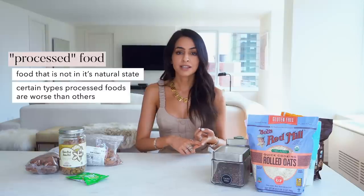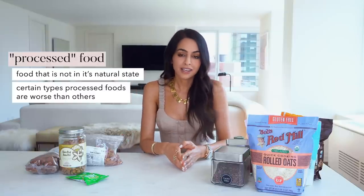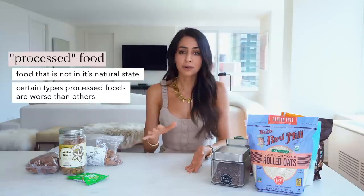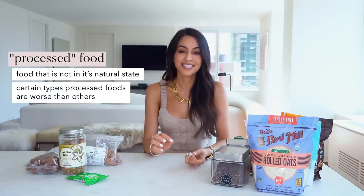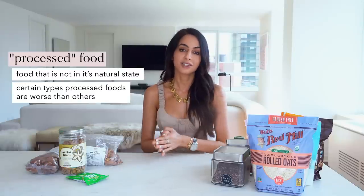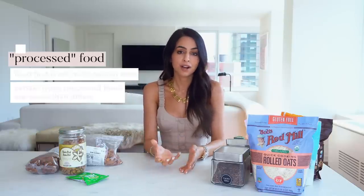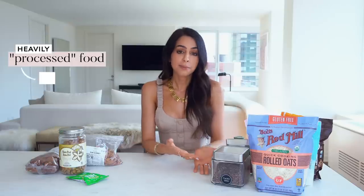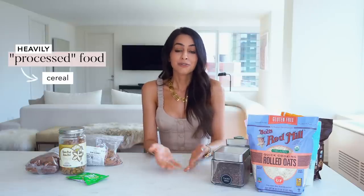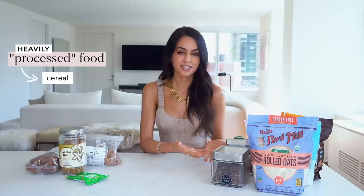Technically, olive oil is processed — anything like tomato sauce is processed. You can't fully eat 100% unprocessed; that would be a really difficult life. But you can avoid heavily processed foods. For the sake of this video, I'm referring to really heavily processed foods, and cereal happens to be one of them. I really want anyone who loves cereal to pay attention to this.